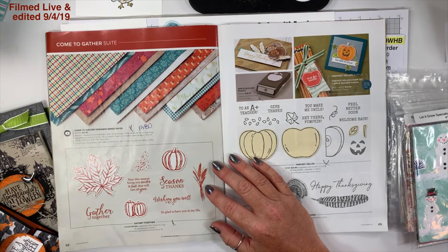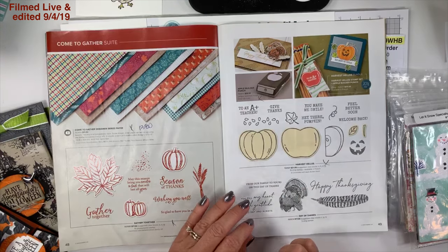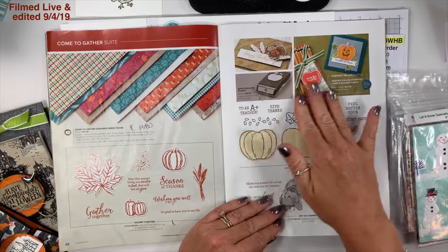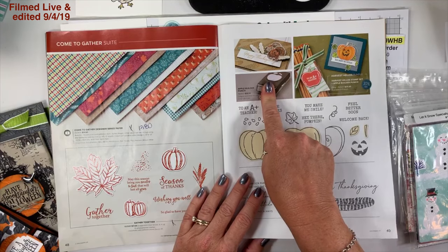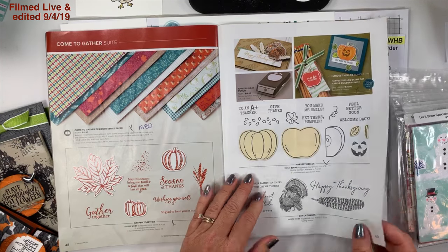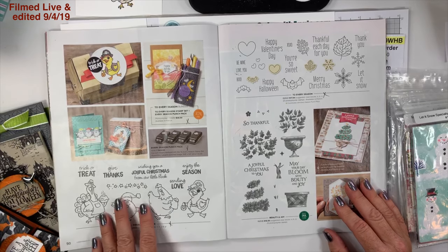On page 49, Gather Together — of course I got the Harvest Hello bundle, super super cute. I haven't used it yet but I'm excited about it. And the apple builder punch can be an apple or a pumpkin, so that's even better!